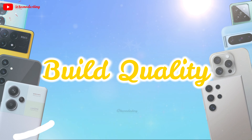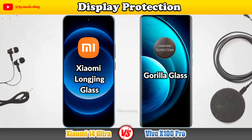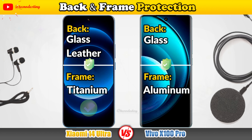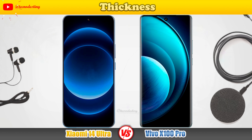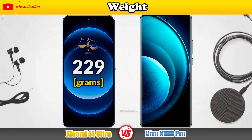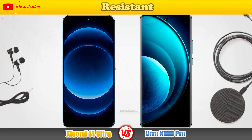Let's see the build quality. We'll cover Display Protection, Back-end Frame Protection, Thickness, Weight, and Water Resistance.